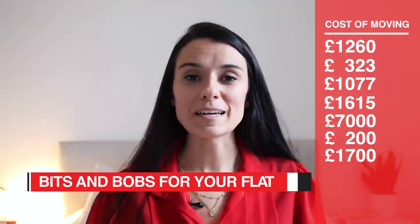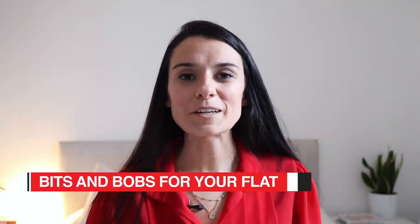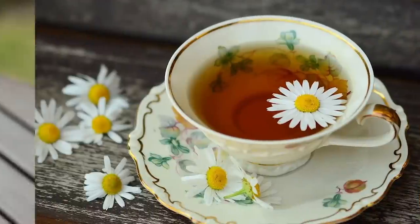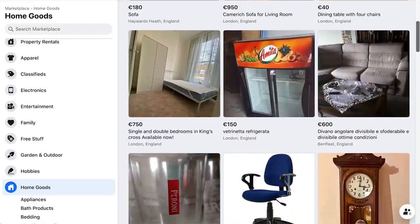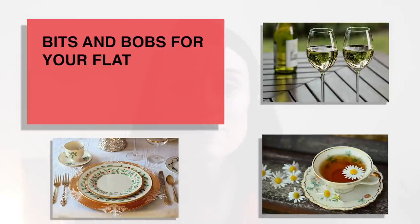Bits and bobs for your flat. It's a bit easier to budget for the big pieces, but we always forget about all the small things we need to actually live in a place — forks and knives, plates, cups, wine glasses, a toaster, cleaning supplies, all that fun stuff. Because people in London move so frequently and a lot of them end up leaving the country, there's always people trying to give away or sell things very cheaply on Facebook Marketplace or on apps like Spa. Of course we also have shops like Ikea, West Elm, and John Lewis if you want to buy new. I'm going to secondhand most of this stuff, so £800 should be plenty to get all the little bits and bobs.